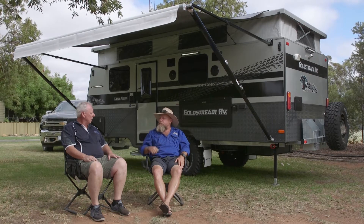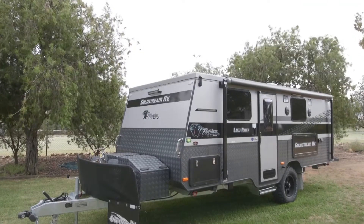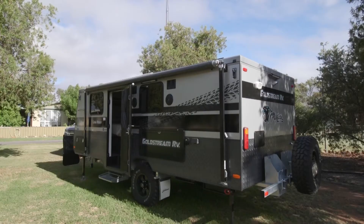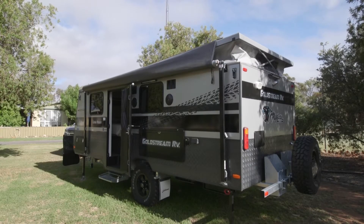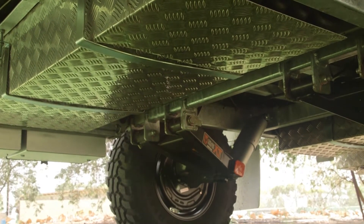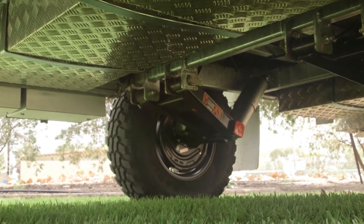I noticed that this one's called a Low Rider — Mitch, what's going on there? That's it, Maca. This is a 1760 rear ensuite Low Rider option, which is 120mm lower than our standard high pop top, but still sitting on that off-road suspension. It definitely still has the full Cruise Master suspension and still has the dual lithium battery system.